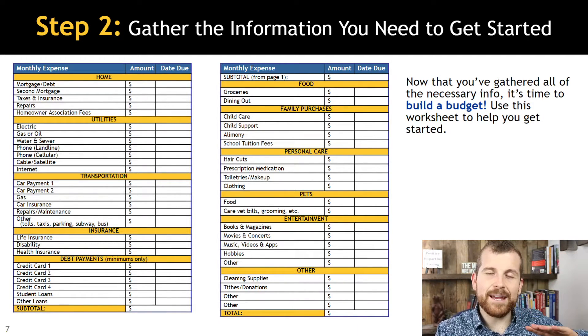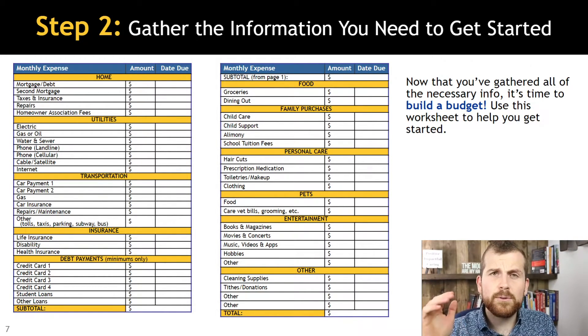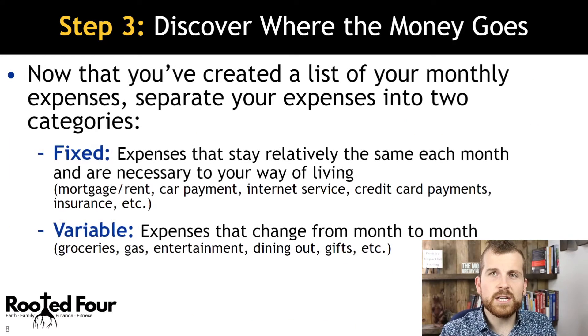You're going to put it into a template — if you'd like the template, feel free to send me a message and I will get that off to you. This allows you to actually tally it up and figure out if you are within your budget. You have two categories: fixed and variable expenses.